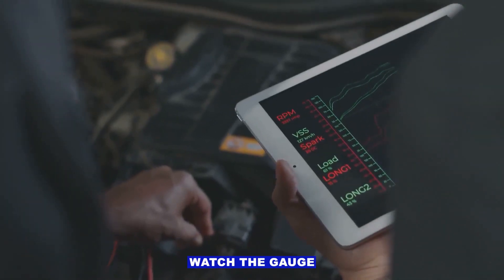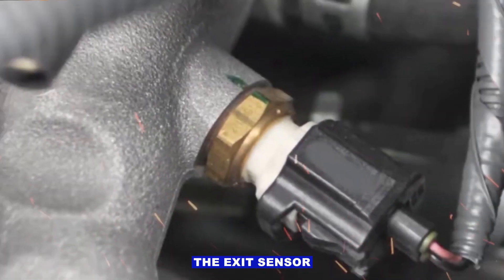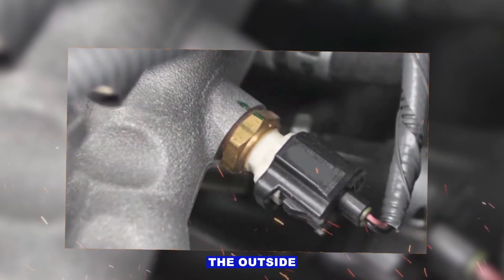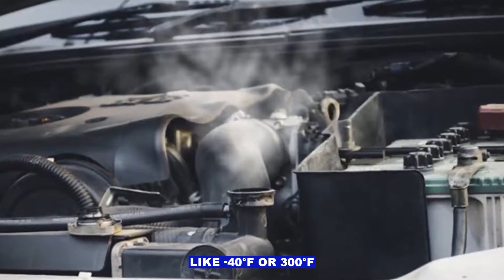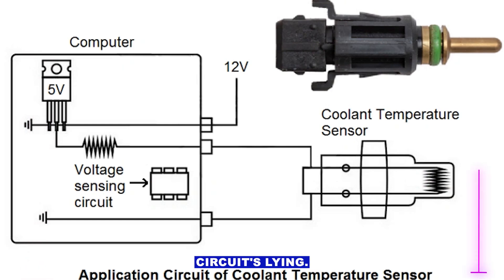Step 2: Watch the gauge or scan tool data. With the key on and engine cold, the ECT sensor should read close to ambient temp — basically the outside air temperature. If it says something crazy like negative 40 degrees Fahrenheit or 300 degrees Fahrenheit right from the start, you know the sensor circuit's lying.